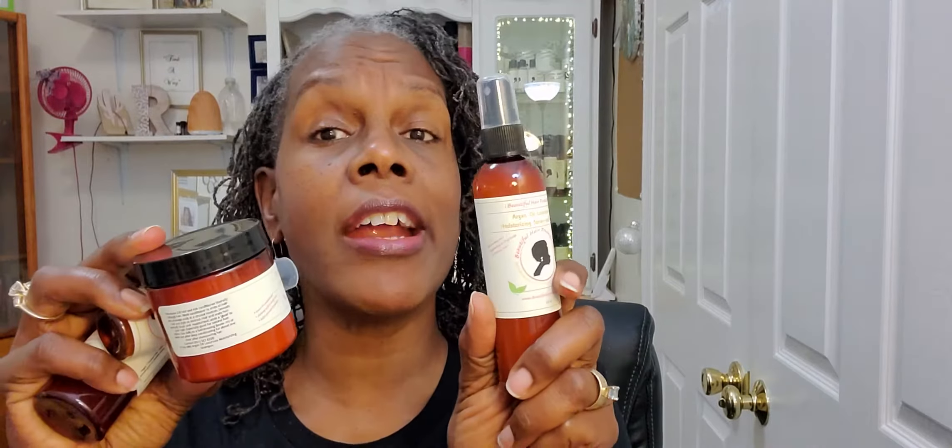Now, these are four ounce size products that you can try instead of buying the full size eight ounce. Sometimes you just want to try them out. And so I created the Try It Size of the Argan Collection, the Lavender Collection, and the Peppermint Collection.